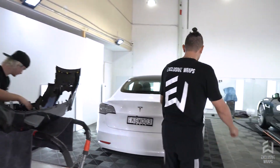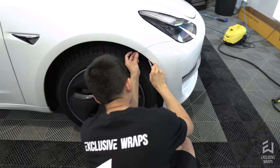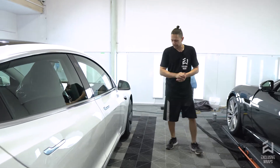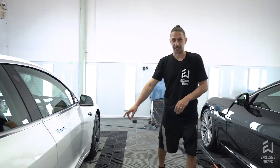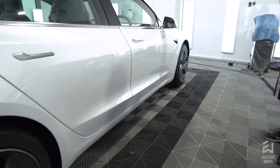Now, white Tesla Model 3. This one came in for a full front paint protection film kit with Expel film, and it'll be coming back in a couple of weeks to also get a full ceramic coating. Unfortunately it's taken a little bit of damage on the bottom side skirt, so that's going to get repaired first, and when it comes back we'll give it a clean up and a full ceramic coating.